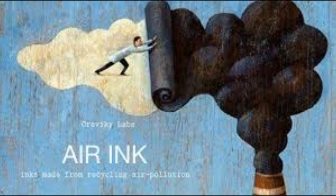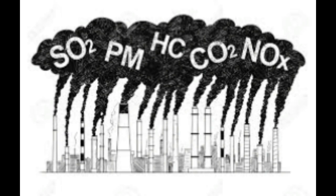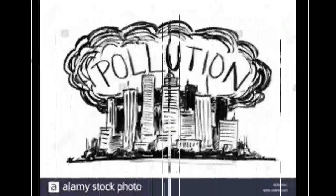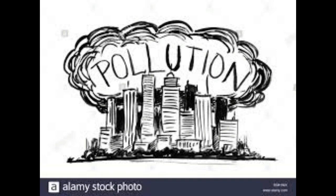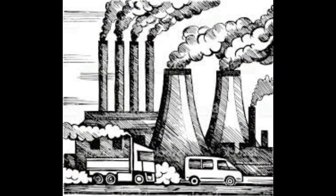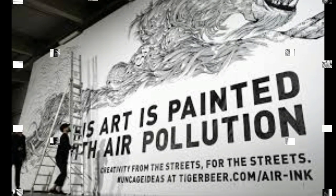Graviky Labs is transforming microscopic particulate matter known as PM2.5 in machinery exhaust resulting from burning fossil fuels — what we might call soot — into black ink, whether from cars and trucks or generators and factories. What would have been inhaled by millions or contaminated water and soil can now be used for drawing and printing.